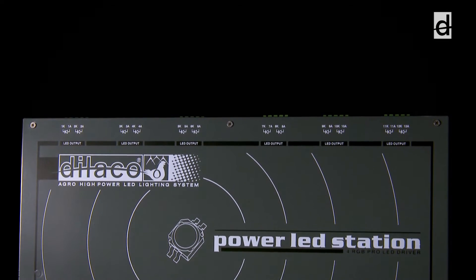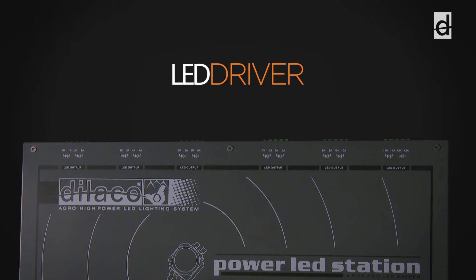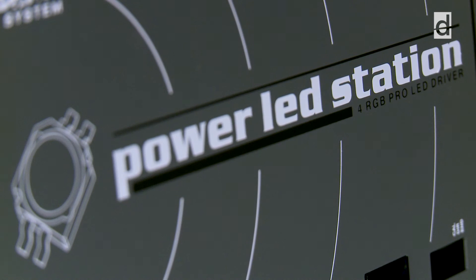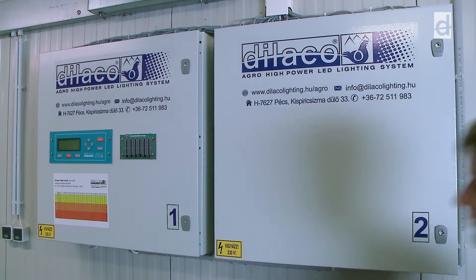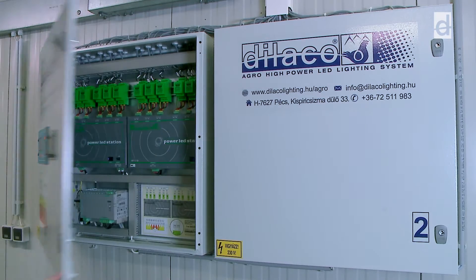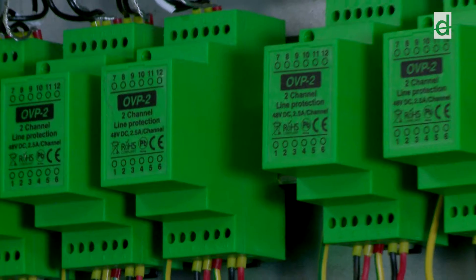The system needs a special LED driver as well. The Dialco Power LED station can operate more than 180 LED spots while managing hypersensitive dimming by communicating with the Agri-Lite computer through a DMX 512 protocol. Because of the agricultural conditions and for easier operation, the user interfaces are outside the case while the electronics and the over-voltage protection units are inside the protected box.